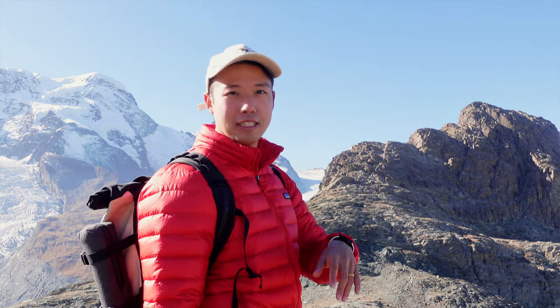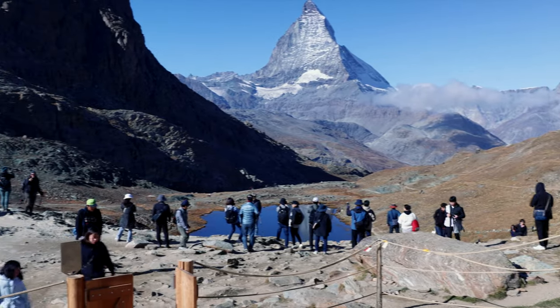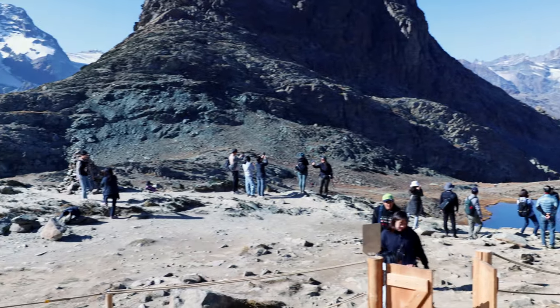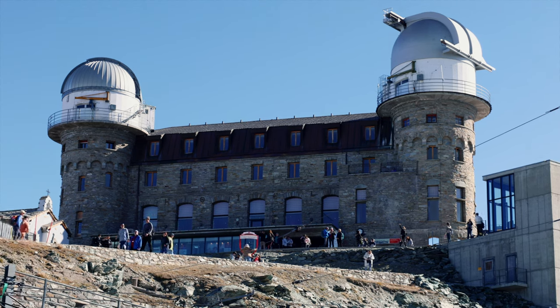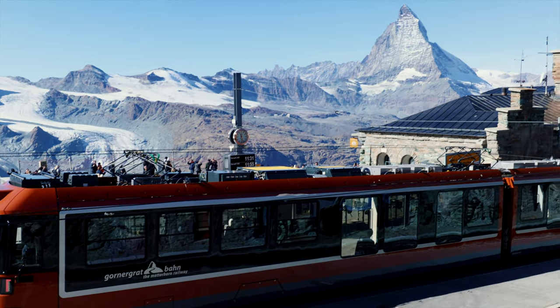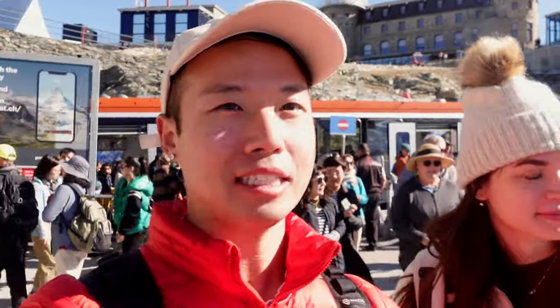The train isn't coming for another 15 or so minutes. Right beside the train station there's a great big lookout where you can see both of the lakes and the Matterhorn. One thing we've noticed is how crazy busy it's gotten — the numbers have literally 10x'd since this morning. It's insane how busy it is, and it's October. Doesn't matter — the Matterhorn is here and it looks amazing.